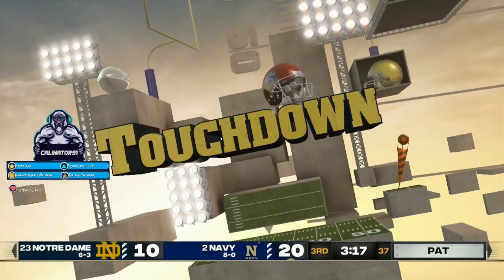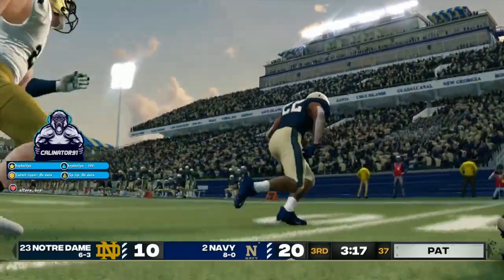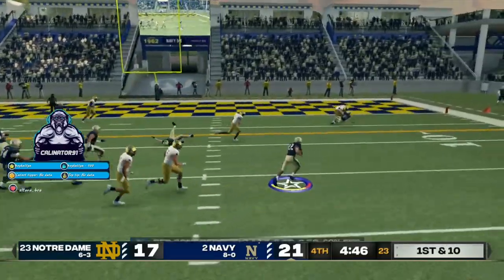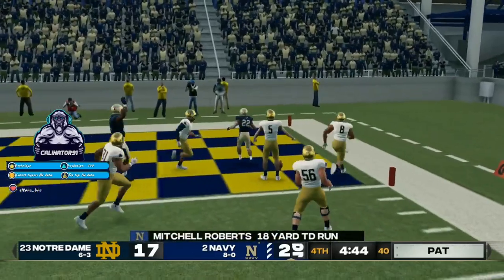He just put his eyes on that end zone and ran with some real purpose there. The 18-yard line, the 10, the 5. Touchdown, midshipman.